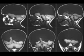Hi, I'm Dr. Dave. Hydranencephaly is a type of cephalic disorder. This is a rare condition in which the cerebral hemispheres are absent and replaced by sacs filled with cerebrospinal fluid.